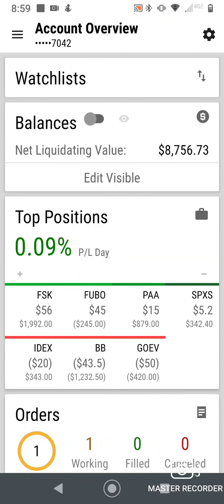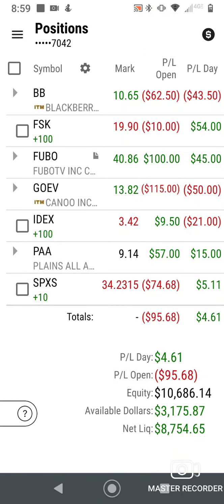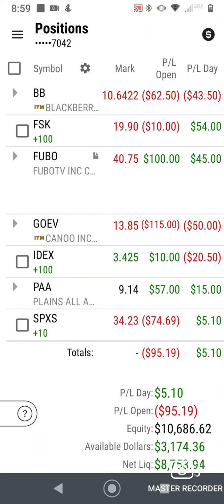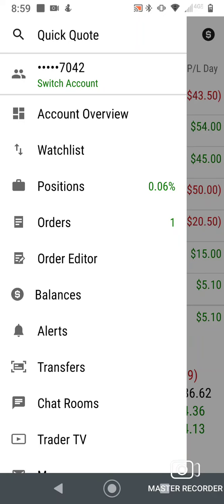Hey guys, welcome to the daily trade. This is an options trade I'm using for income. My objective is to make 50% of what I sell these for. You can see my portfolio. The one from yesterday was Fubo, and you can see we're already making a pretty nice little profit on that one. When it's about 50% I'll think about closing it out.